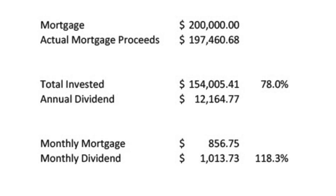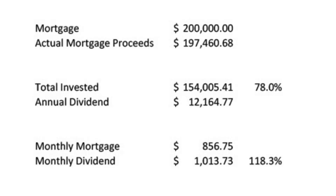So we have a mortgage of $200,000, but of course mortgages aren't free. The actual mortgage proceeds were $197,460. The total invested so far — GroundFloor plus all of the stocks — is $154,005.41. That represents 78% of the total that I could have put into the market from those actual mortgage proceeds. The annual dividend that this is doing so far is $12,164.77.